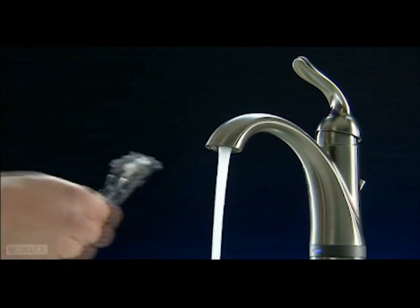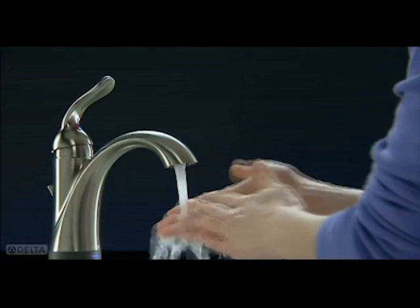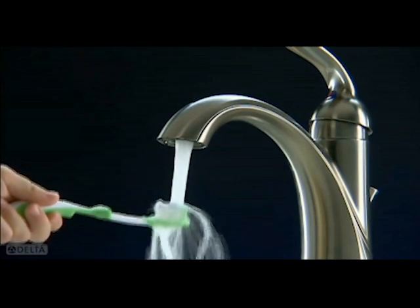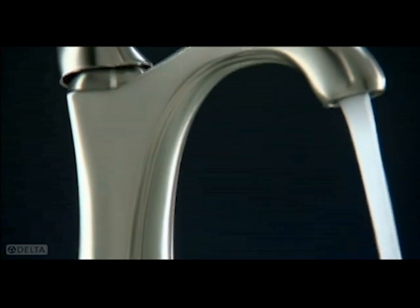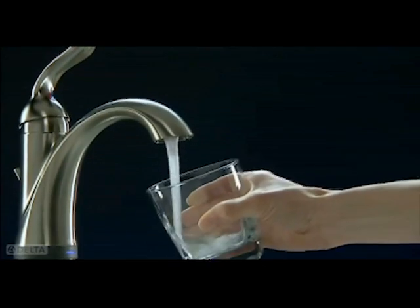With a simple touch you can turn the water on or off. Touch anywhere on the faucet handle or body, because sometimes your hands could use a hand. The touch feature is ideal for when you need a constant flow of water. It's everyday convenience right at your fingertips.